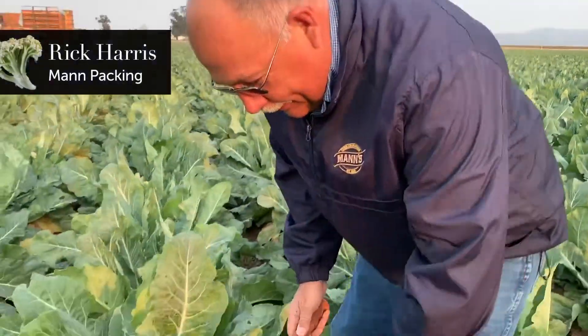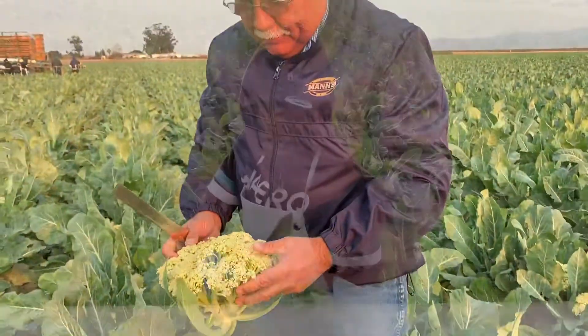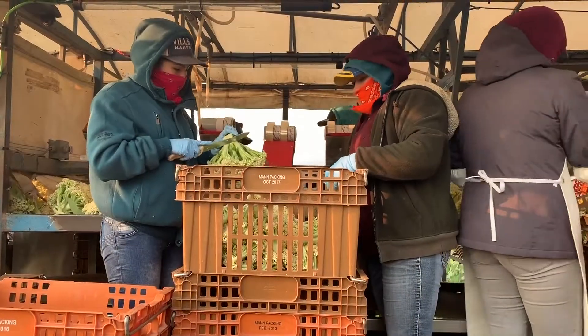We're in our caulolini field, and caulolini is a new crop for us that we've been working with for about two years in trialing. It's a cauliflower with an expanded head that has a sweetness and a very green color to it.